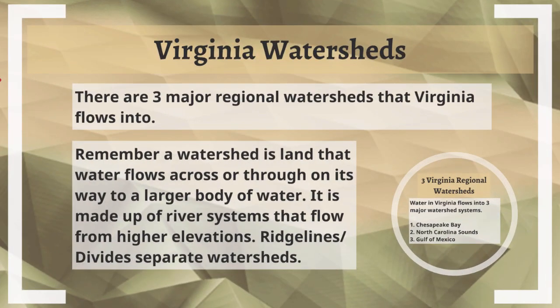Remember, a watershed is land that water flows across or through — on the surface or underground — on its way to a larger body of water like a large lake, like the Great Lakes, or the ocean, which is where our water flows into. It's made up of several river systems that flow from higher elevations, like the tops of mountains, and then works its way down to lower elevations. Ridgelines or divides separate our watersheds.